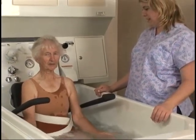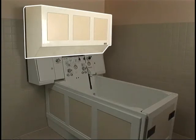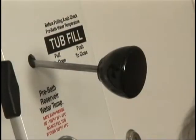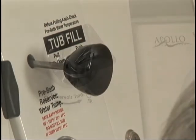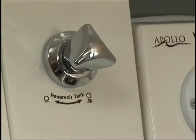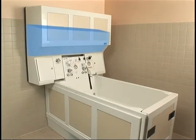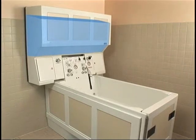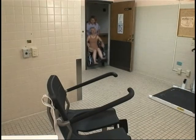The bathing process begins by filling the Rapid Fill Reservoir. At the beginning of each bath day, simply close the reservoir damper, then turn the faucet to begin filling the reservoir. Because the reservoir tank is equipped with a float valve, it will automatically shut off once it is filled. You can safely leave the room to get your resident and bring them back for their bath.